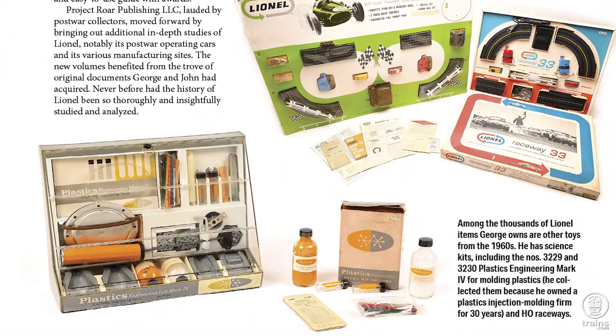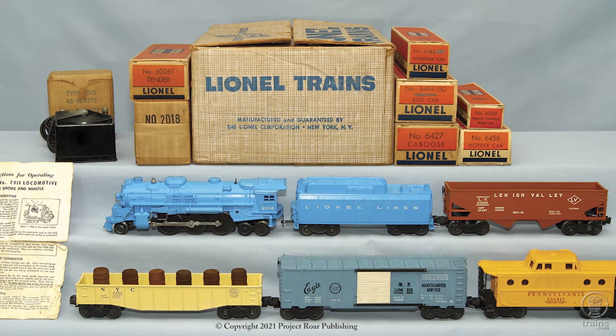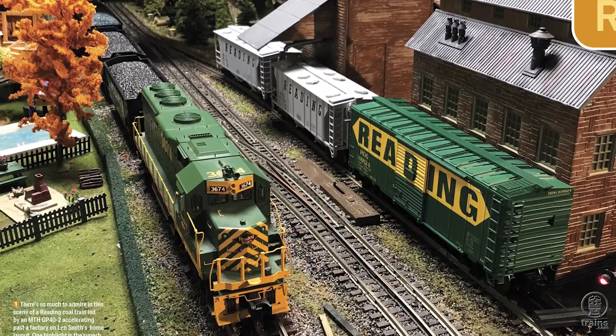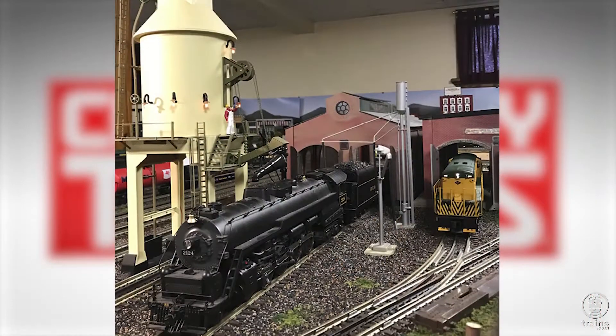The collection includes the uncatalogued boys train from 1957 and '58, all with the boxes. Then we'll take an O-gauge ride on the Reading as we visit one modeler's layout that pays tribute to his favorite railroad.